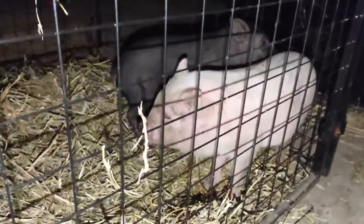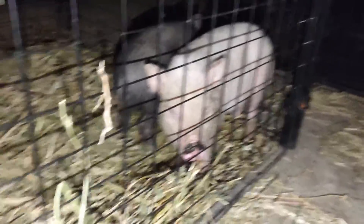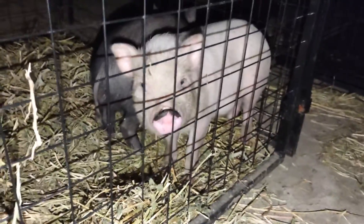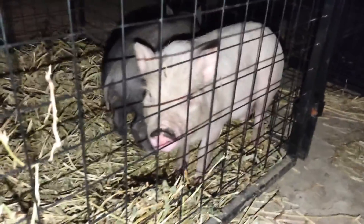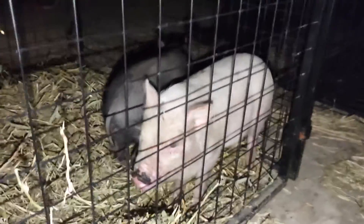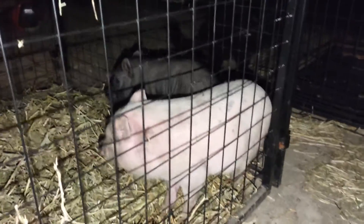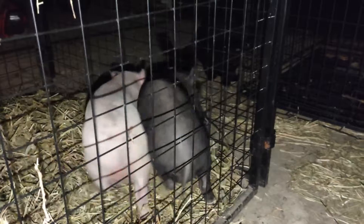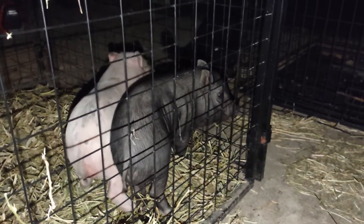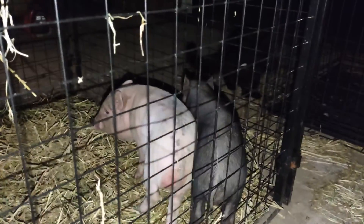Can you guys say hi to the YouTube world? Can you say hi? I think we're going to call you Olap — is that what I'm hearing? Why don't you guys give me some name ideas in the link down there in the comments below. Give me some different name ideas for these two beautiful little potbelly pigs.